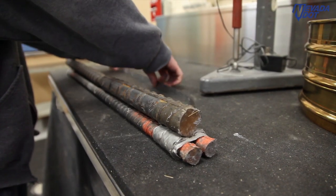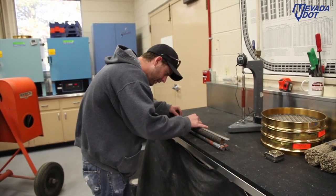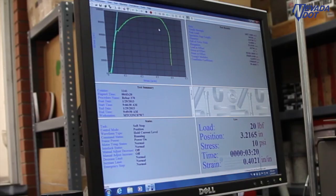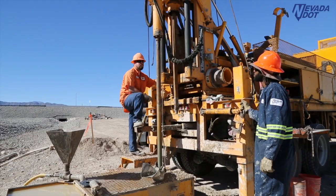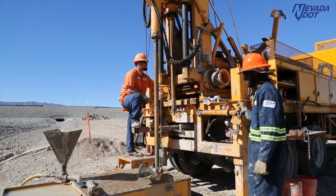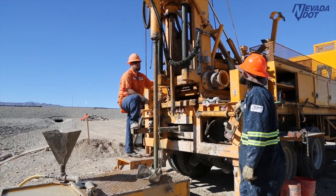We're taking this sample and testing it to guarantee that the steel is strong enough to perform as it's supposed to in our bridges. We test the materials used on the construction projects — field testers take samples on the projects and bring them here for us to test to make sure they are compliant with NDOT specifications.